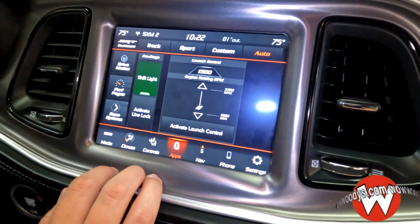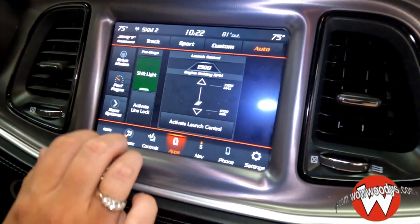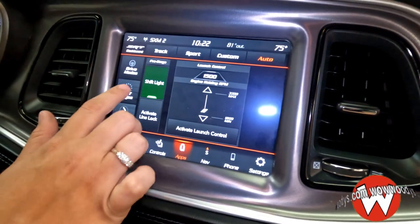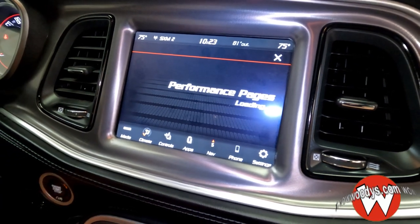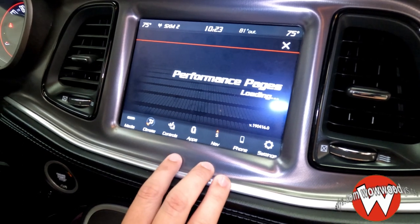You also have that nice SRT dashboard, so you can see your launch control here with your RPMs, again with your different drive modes. And your performance pages give you a hands-on look at what's going on underneath the hood and how well the engine performs when you are driving.